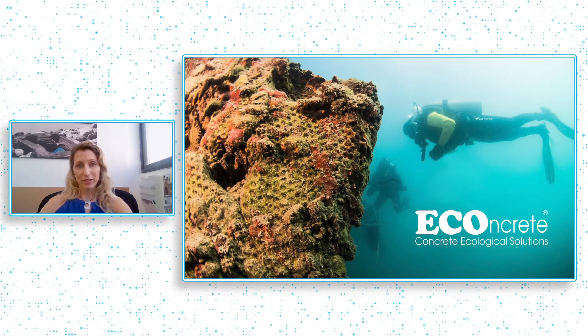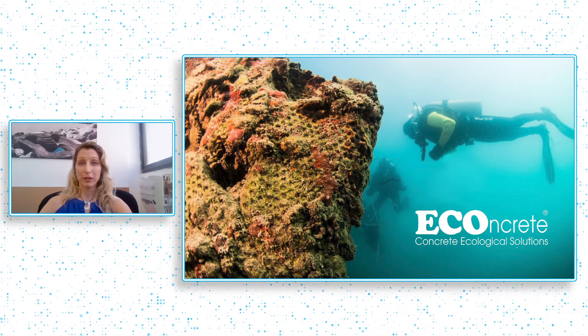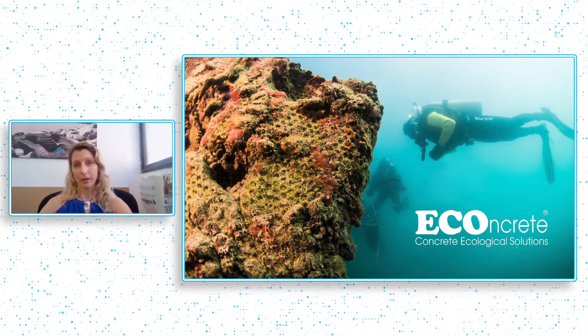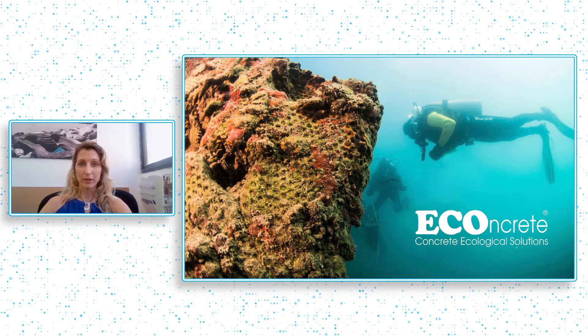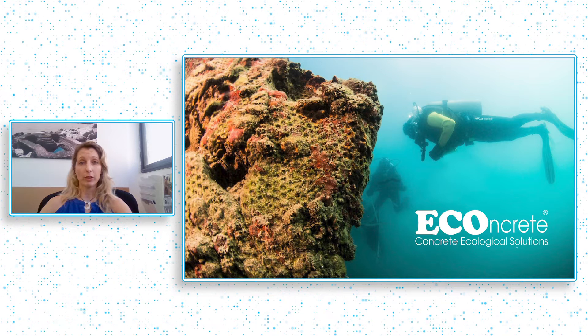My name is Humrit Rekwalfinko and I'm the co-founder and CEO of eConcrete and we bring concrete infrastructure to life. I am a marine biologist and a diver and I've been exploring some of the world's amazing reefs in over 30 countries across the last 20 years or so. I've witnessed amazing ecosystems but have also witnessed devastation, which is why we developed eConcrete.